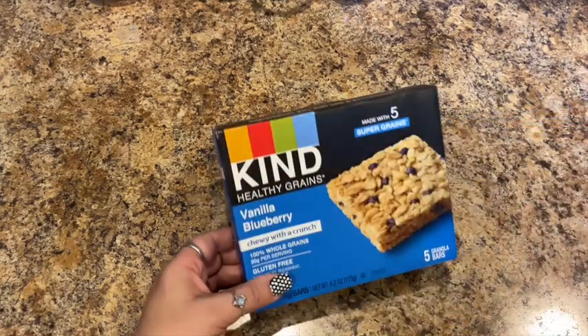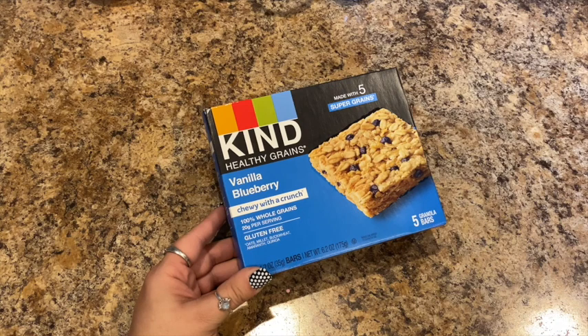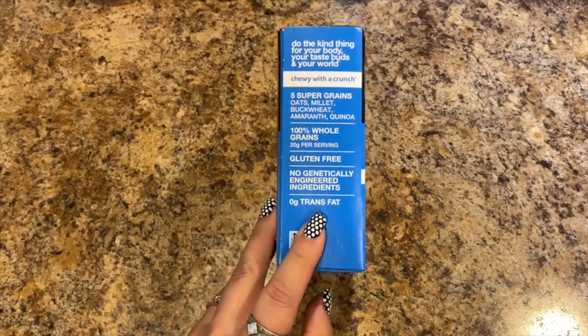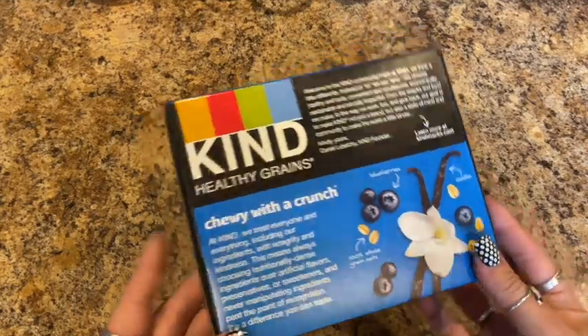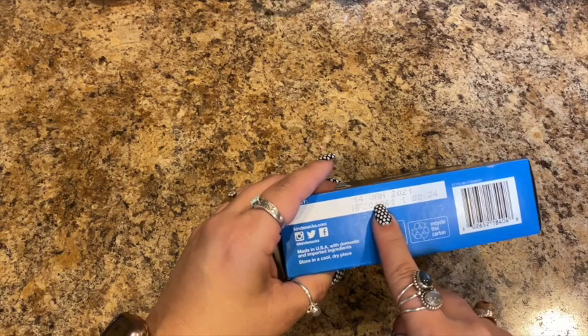This is new — they had the Kind Healthy Grains bars, made with five super grains: vanilla blueberry chewy with a crunch, 20 grams of whole grains per serving, and it's gluten free. It's got oats, millet, buckwheat, amaranth, and quinoa — five granola bars in the pack. I thought I'd give this a try; I normally don't eat these. They expire January 14th, 2021.